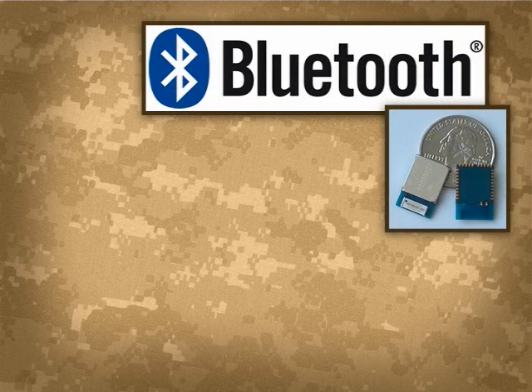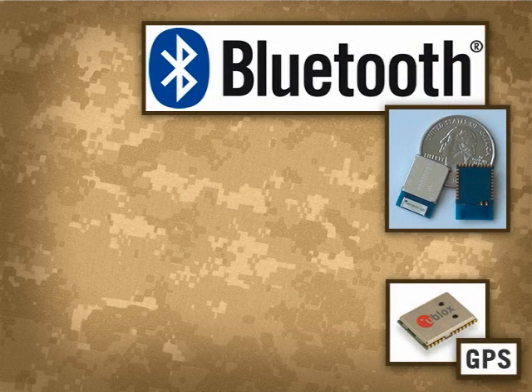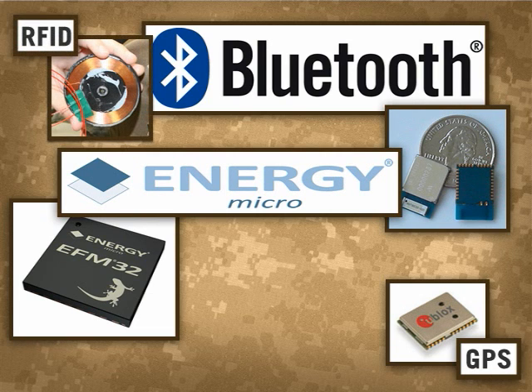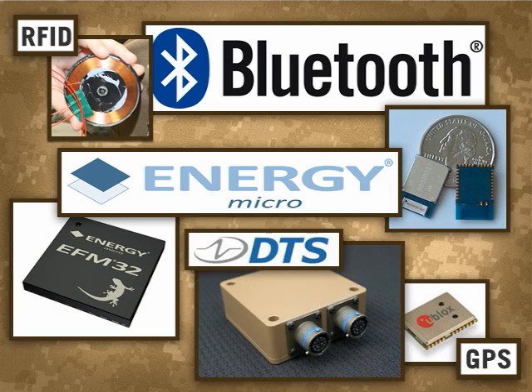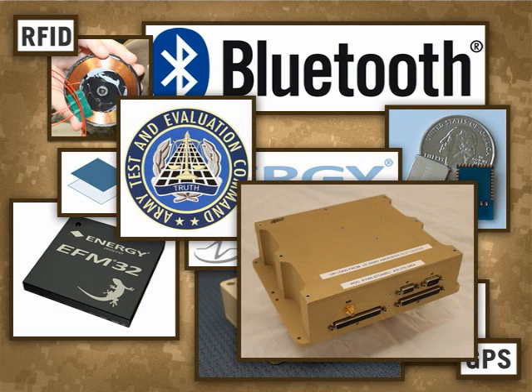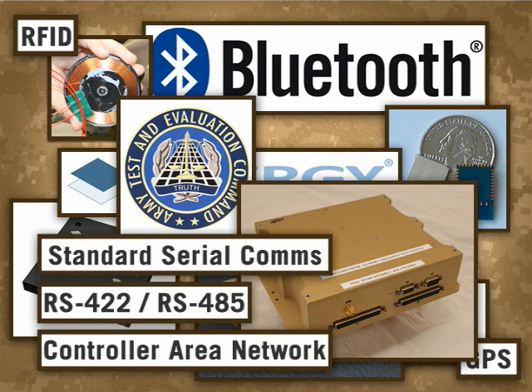The IBESS team has developed a system based on COTS, GOTS and commercially available data processing architectures, reducing development time and risk and creating a robust system which allows for future growth and technology insertion. This approach employs non-proprietary, standards-based interfaces and software which is completely government-owned.